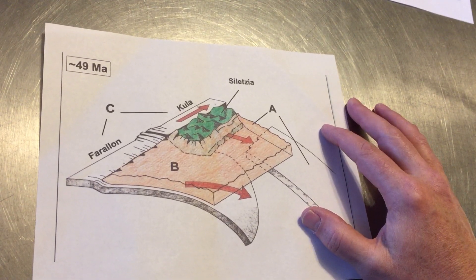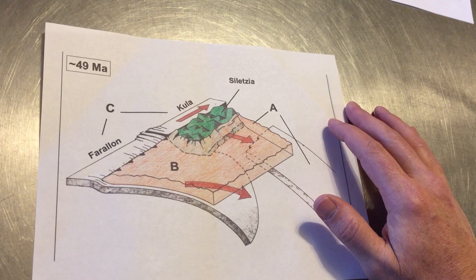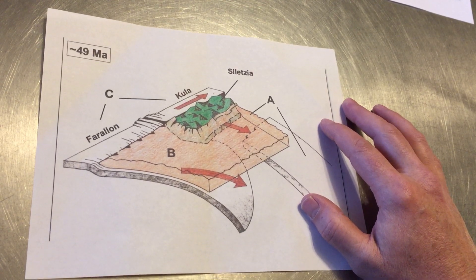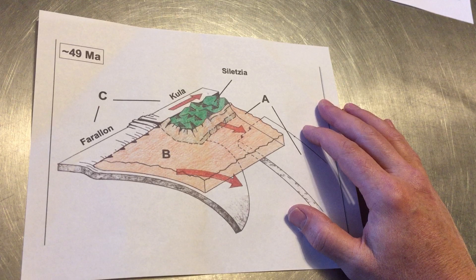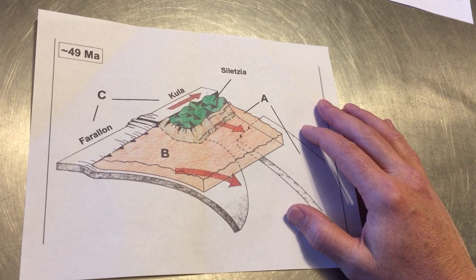This is a block diagram drawn by Ken Clark and Jeff Tepper over at the University of Puget Sound. There's a lot going on with not only this image, but lots involving the last days of the Kula plate, the transition to the Farallon plate subducting, and a change in the position of volcanoes in the Pacific Northwest.